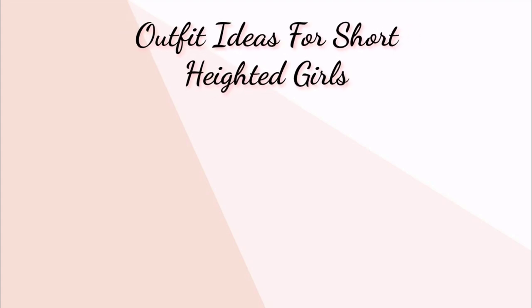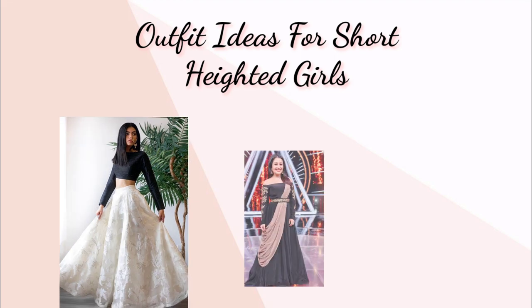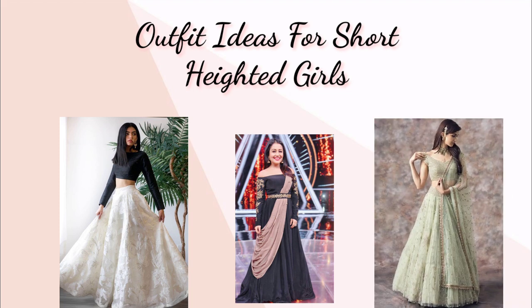Hello guys, welcome to my channel The Girly Fashion. If you are a short heighted girl, please don't worry about it because everybody is unique in their own way. But still if you want some tips to look taller in any occasion or wedding, I have 12 tips which can give you the illusion of looking taller. So without any further delay, let's start the video.